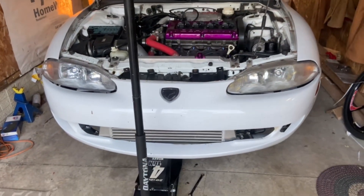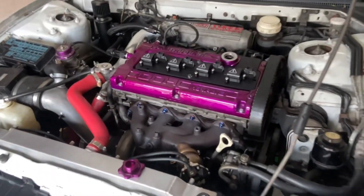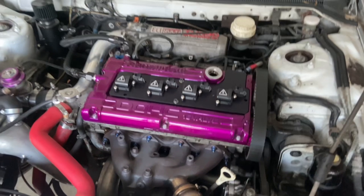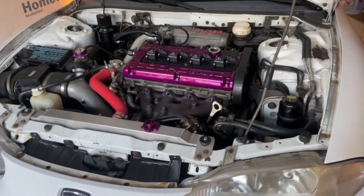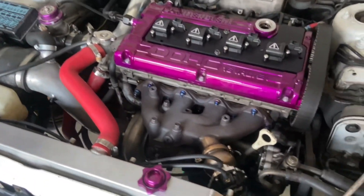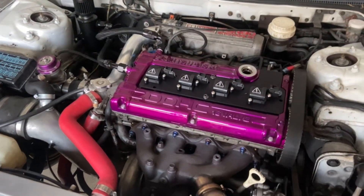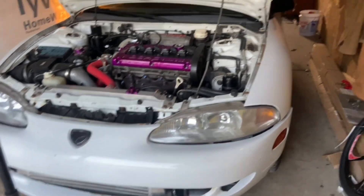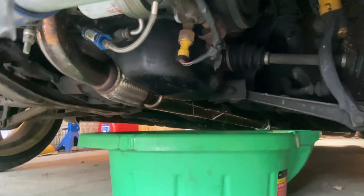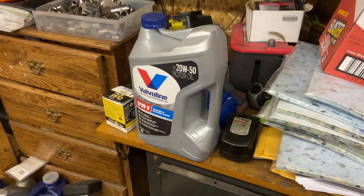What's going on, guys? Back here with a video going to be based on prepping for Import Face-Off. I'm not going to be running my car down the drag strip or anything, but I am going to be showing it off. I did buy the wrong ticket — I bought a general admission and I needed a non-judged car show ticket. Right now I've got the oil draining out of this thing.